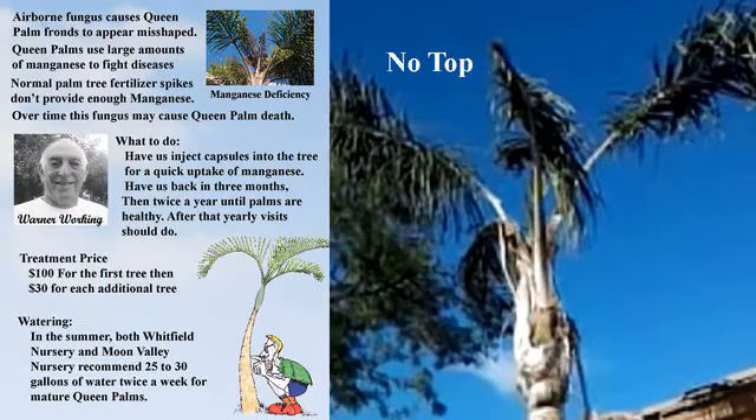An airborne fungus causes queen palm fronds to appear misshaped. Queen palms use large amounts of manganese to fight disease, but normal palm tree fertilizer spikes don't provide enough manganese. Over time, this fungus may cause queen palm death. What to do: have us inject capsules into your trees for a quick uptake of manganese, then have us back in three months.